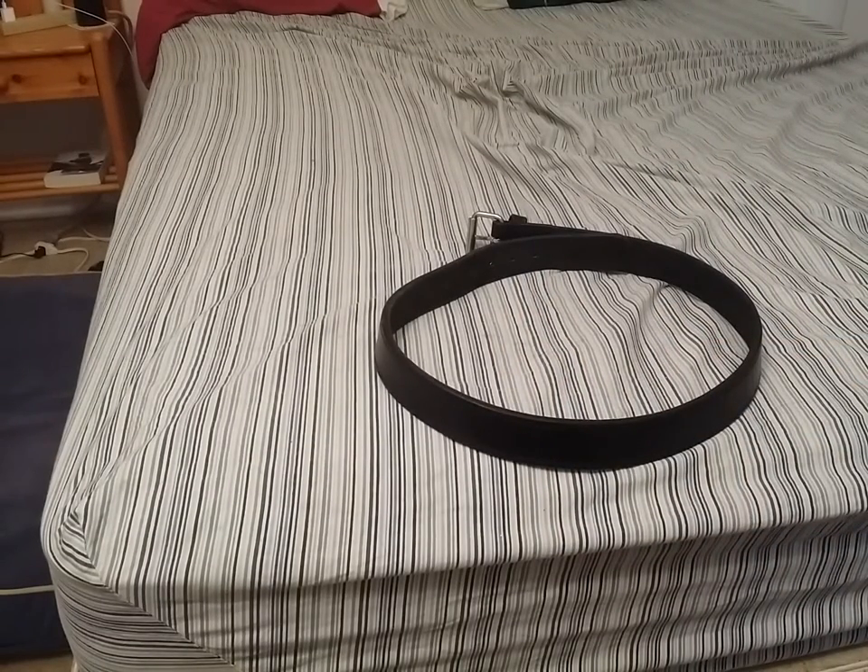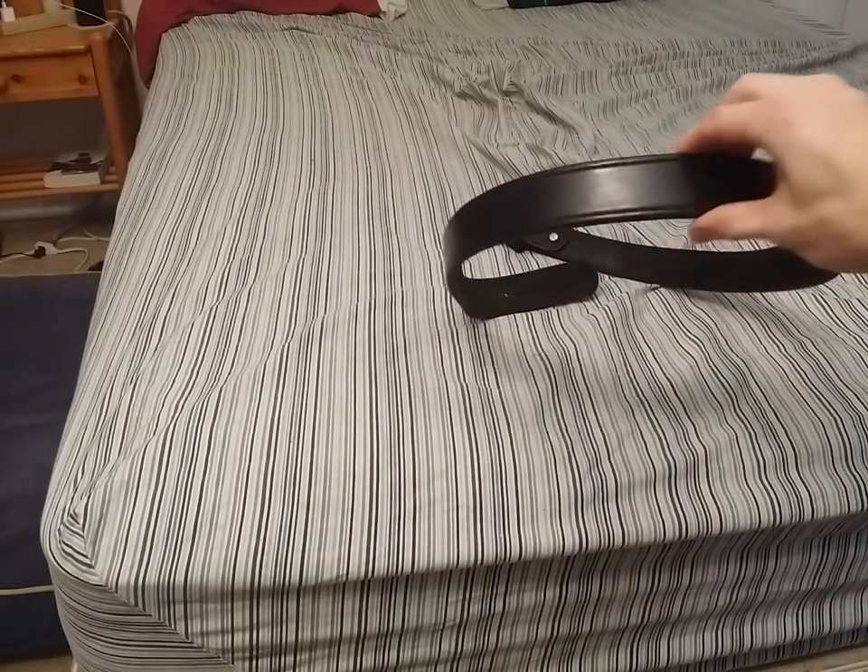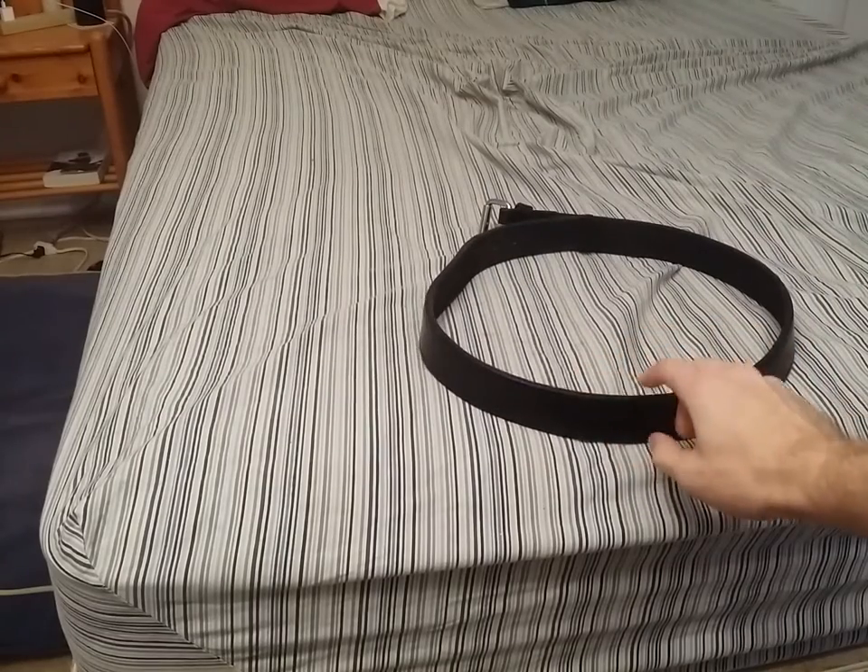In terms of carrying a CCW — and again, I'm not confirming or denying that I've done this — this belt performs very, very well. It is stealthy enough where I don't really have to worry about people thinking it looks like a tactical belt. It's a very rigid system, and that's really the most important part.